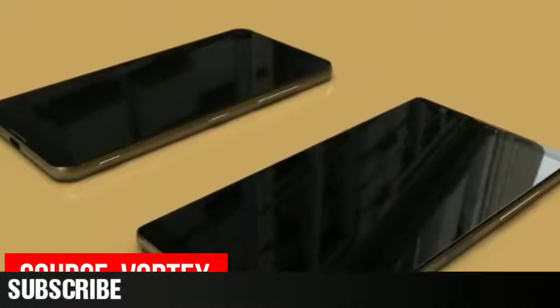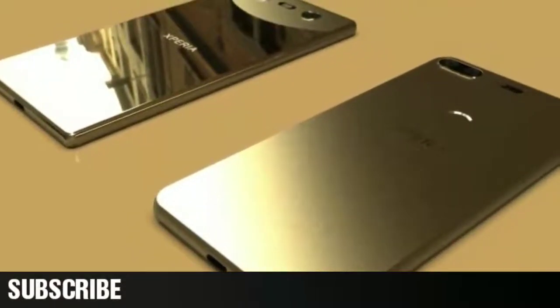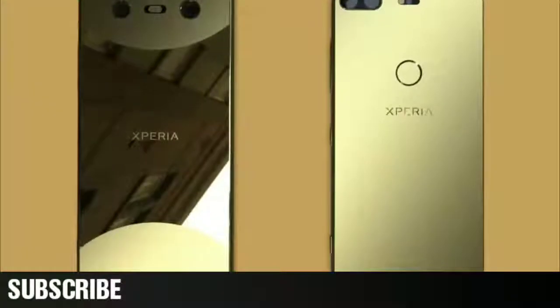The site suggests they have exclusive access to information about the phones, but it's also worth mentioning that the guys at Vortex are known for designing beautiful phone renders. So I would advise you to take these images with a little bit of skepticism.